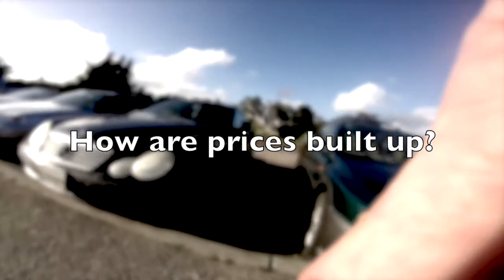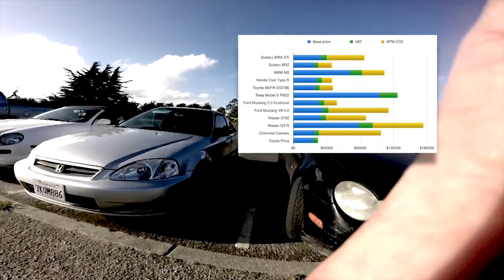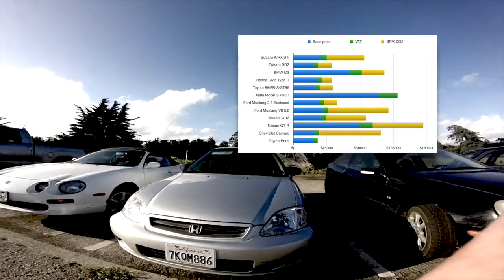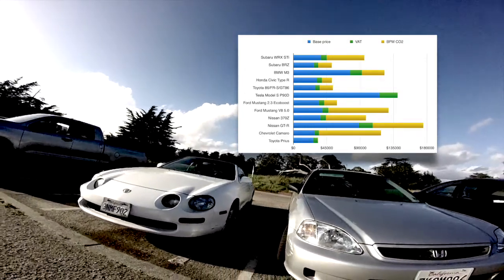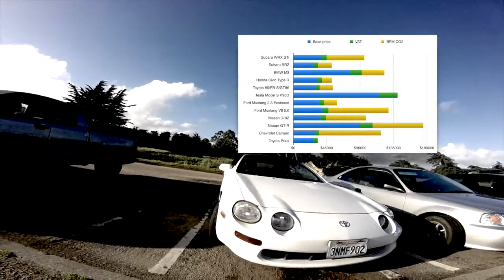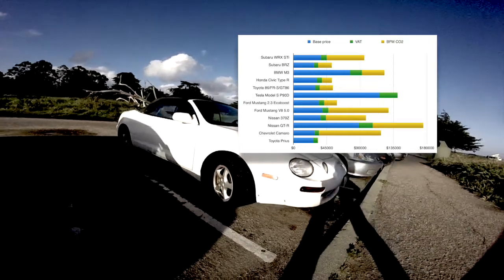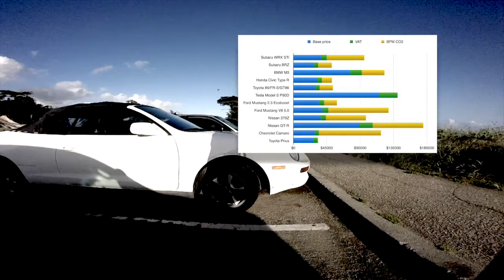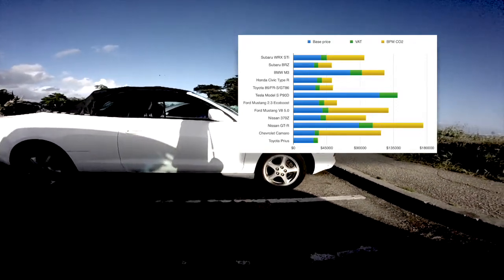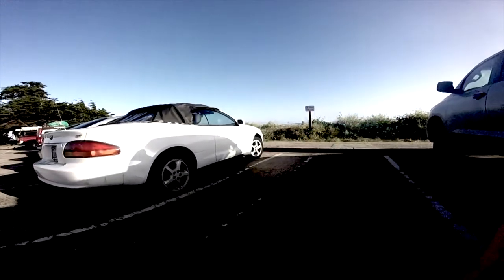Maybe we should look at how these prices are actually built up in the Netherlands. We have a CO2 tax — the base price is shown in blue, VAT in red, and CO2 tax in yellow. It's quite clear that the cars most affected by the CO2 tax are the WRX STI, the Mustang V8, the 370Z, and the Camaro. The GTR's base price is already high, so its 39% CO2 tax isn't as dramatic. Interestingly, the higher price of the Tesla Model S P90D in the Netherlands is not due to CO2 tax (which is 0%), but to the 21% VAT paid on all cars.